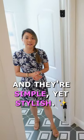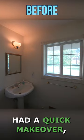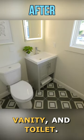This half bath had a quick makeover with a new mirror, vanity, and toilet.